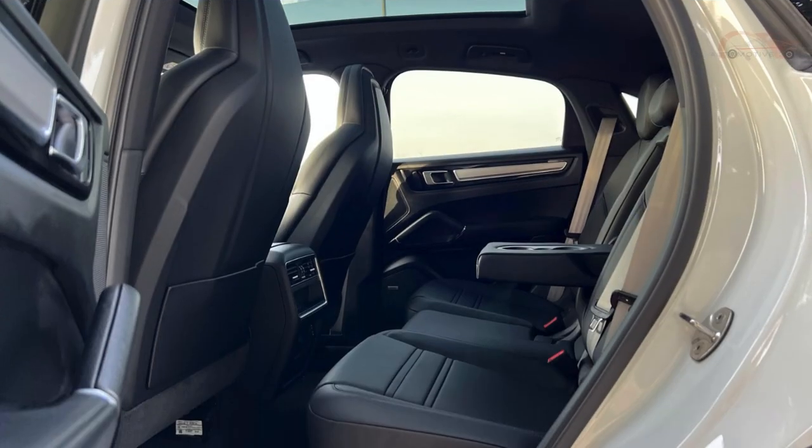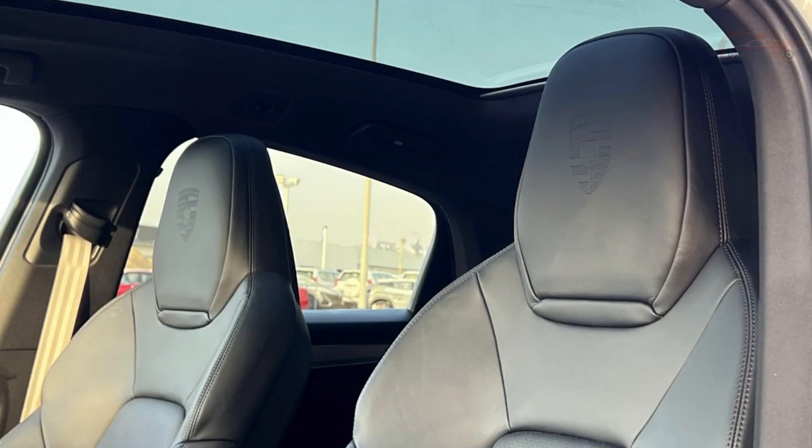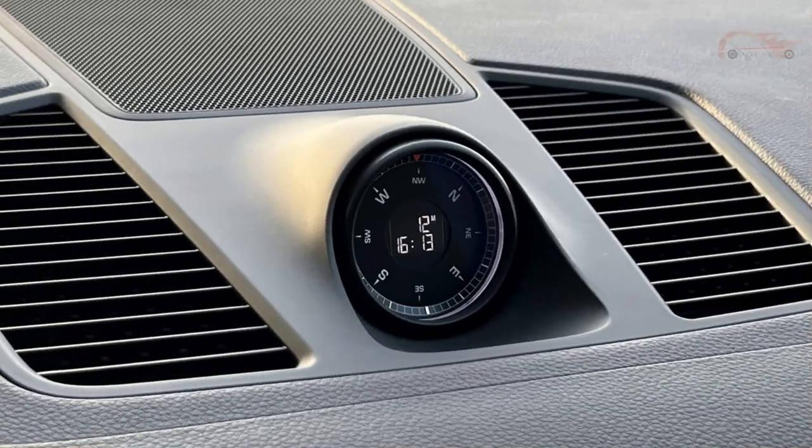Whether you're cruising through the city or embarking on a grand journey, the Porsche 2023 Cayenne Coupe Platinum Edition ensures that every moment is filled with pure luxury and unmatched performance. Experience the pinnacle of automotive excellence. Elevate your driving experience today.